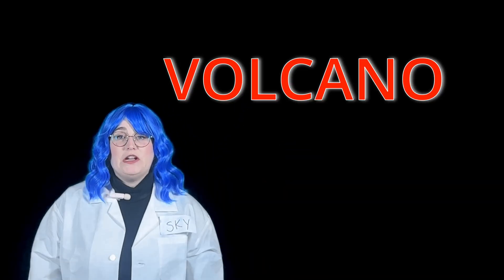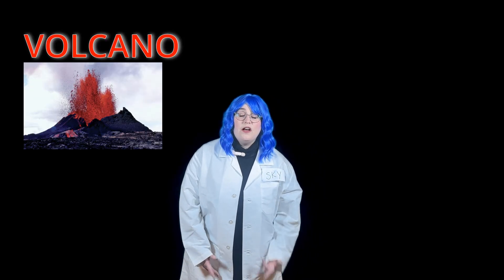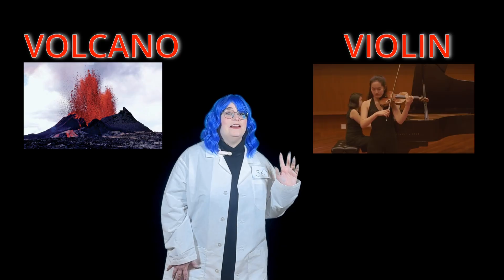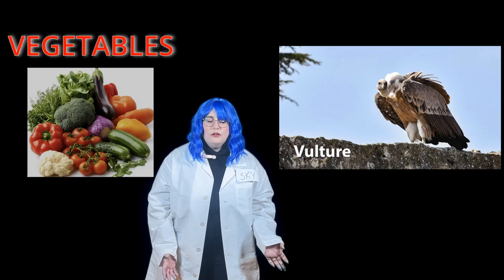The word volcano starts with the letter V. Volcano. What else starts with the letter V? Volcanoes, violins, vegetables — yummy broccoli. Vulture — those are some big birds. Can you think of another word that starts with V? Shout it out! Wow, that's right! Way to go! You're so smart!